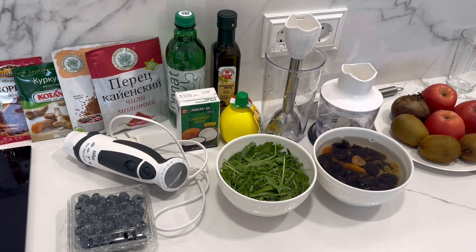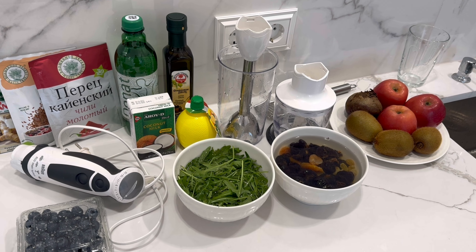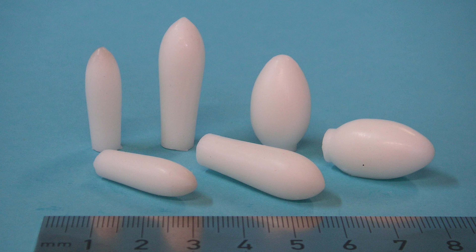5 best home recipes for constipation. Today I will share with you the 5 best home recipes that will help you get rid of constipation without pills, enemas, and suppositories.